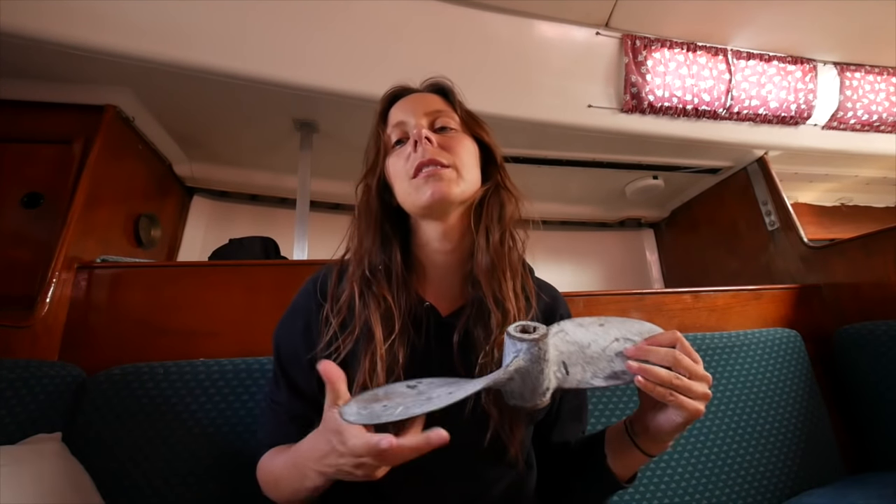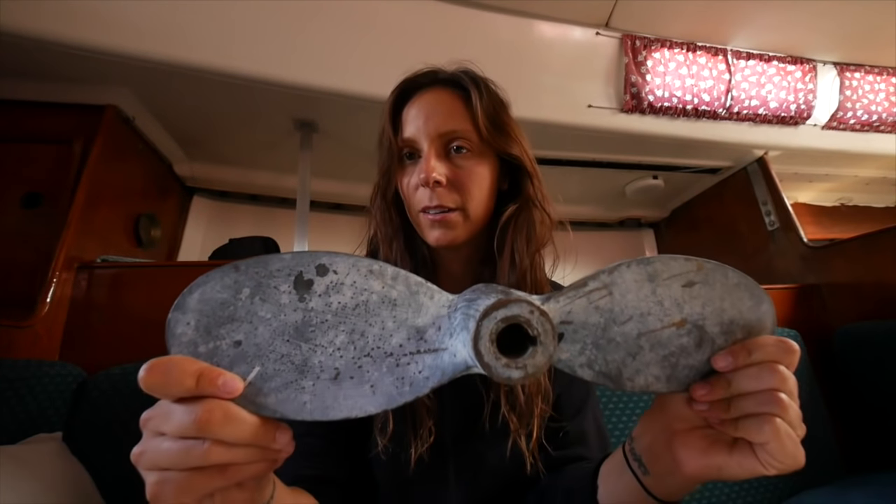We decided to get a new propeller because the one that came with the boat was a fixed two-blade propeller — a bit undersized for our boat and engine, giving us only about four knots of speed. Given we'd be in places like the Bahamas and the South Pacific where there's known to be a bit of current, we wanted a propeller that could overcome a little more than four knots. So we upgraded to a two-blade folding prop. The blades are bigger and more appropriately sized in terms of pitch and diameter, and the folding design means less drag and a little more speed when sailing. It's a used propeller, but it should do the job.